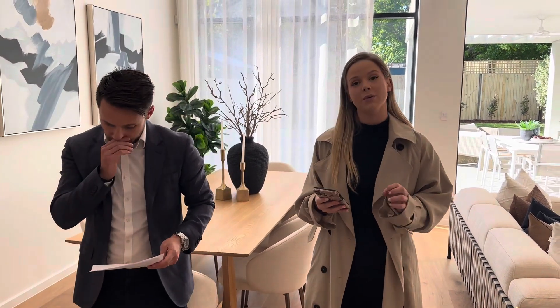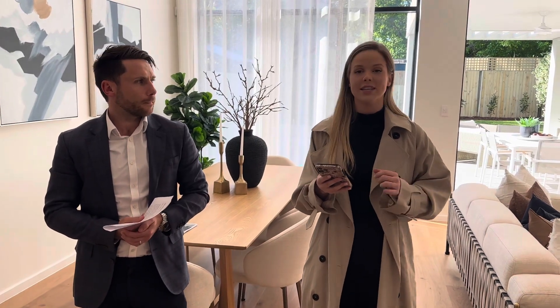For Cammeray, Naremburn and Crows Nest, we've seen 10 Bongalong Street in Naremburn pop onto the market with a guide of $3.3 million. Number 103 West Street in Crows Nest has come on with a guide of $3.2 million. Number 2 of 65 Pine Street in Cammeray has come on with a guide of $2 million. And number 20 of 55 Garland Road, which is a great townhouse, has come on with a guide of $2.5 million.